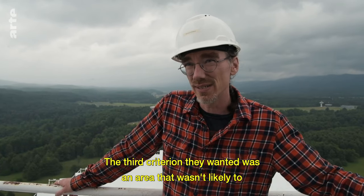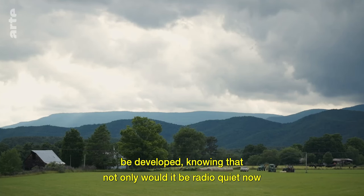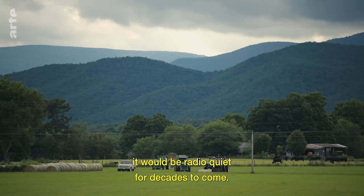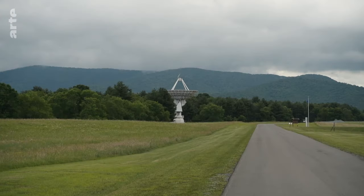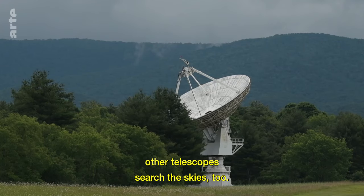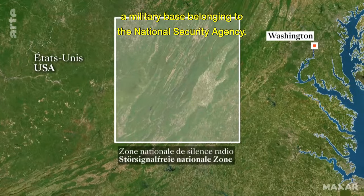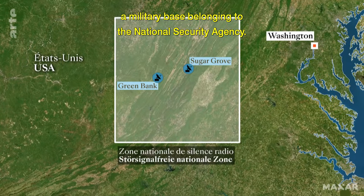The third criterion they wanted was an area that wasn't likely to be developed, knowing that not only would it be radio quiet now, it would be radio quiet for decades to come. In this area, nicknamed the quiet zone, other telescopes search the skies too. These are a part of Sugar Grove, a military base belonging to the National Security Agency.